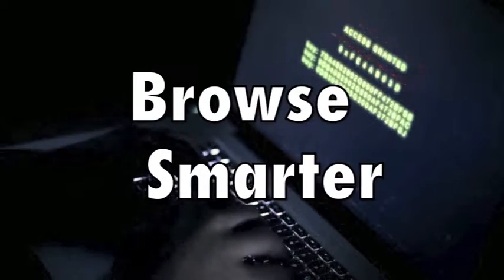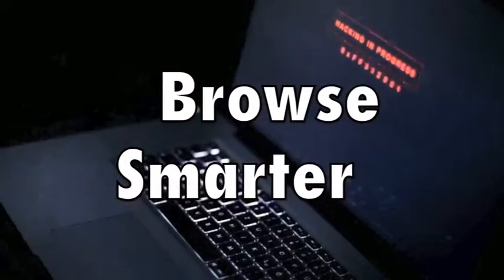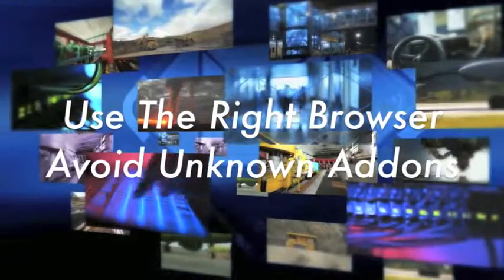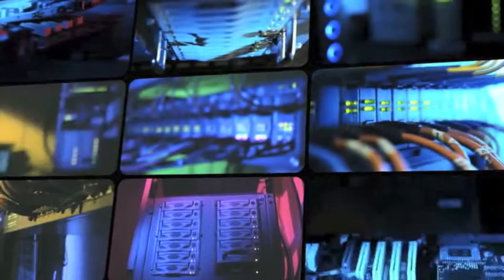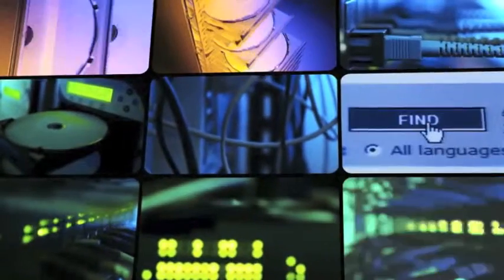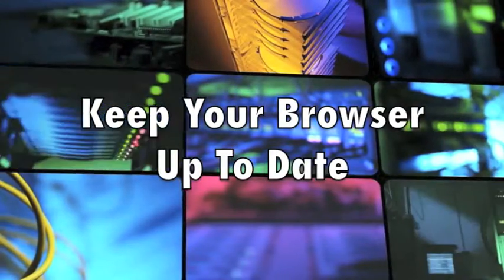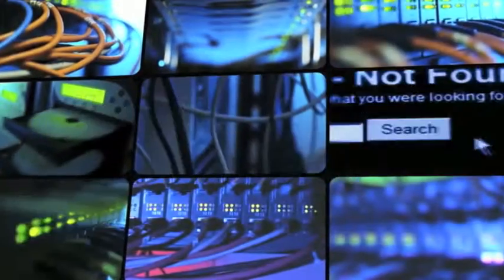Number seven: browse smarter. Your browser — the application you use to view pages on the web — is a common point of weakness exploited by malware. It's very important to use the right browser and avoid loading it with add-ons developed by unknown third parties, as these often contain vulnerabilities and in some cases are actively harmful. Few people agree on the single safest browser, but most agree that using any outdated browser — whether an old version of Internet Explorer, Chrome, or Safari — is asking for trouble.